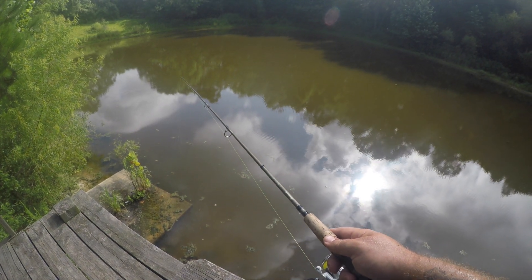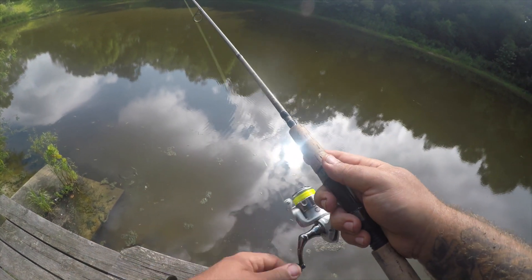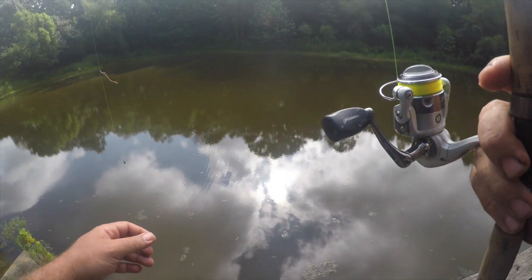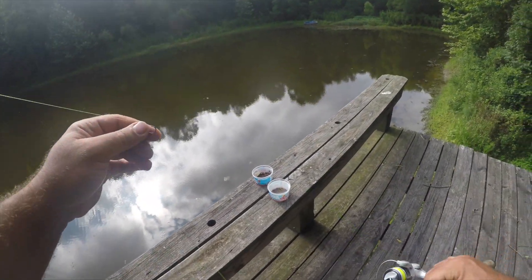There's a bite — ooh, he came off. Let's see, I think the mealworm is gone. The mealworm's gone, so he probably bit the mealworm.